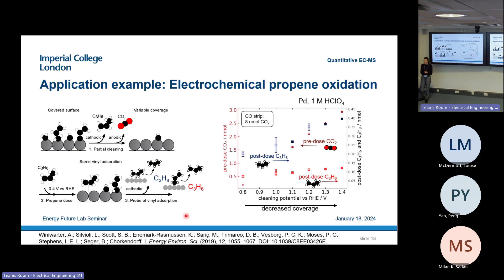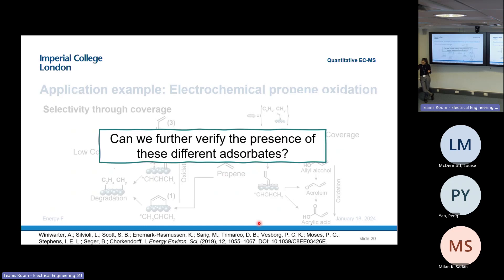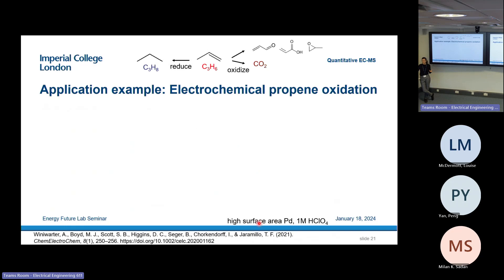ECMS helped us understand what is on the surface, but we wanted to learn more about how strongly these species are bound. To probe adsorption, we introduced propene and then introduced CO — which tends to bind very strongly to platinum and palladium. When we put in CO, we actually saw some propene coming off the surface. This indicated that some species are loosely bound. We quantified this and linked it to the double bond adsorbed species seen before. When we went to reducing potentials, we saw some propene stripped off as propane. When we then introduced CO, we saw no propene coming off, indicating that all the propene that can be reduced to propane is the same as that which can be displaced by CO.